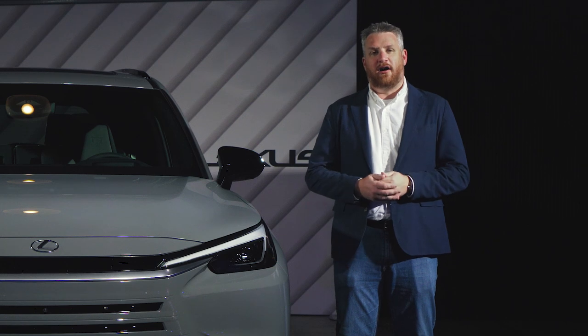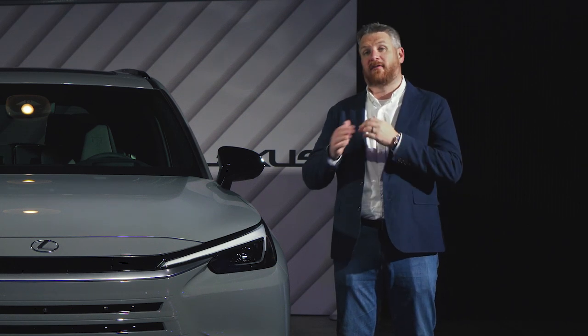We're going to take a very close look at all the things that are new and different on the TX compared to the Grand Highlander.